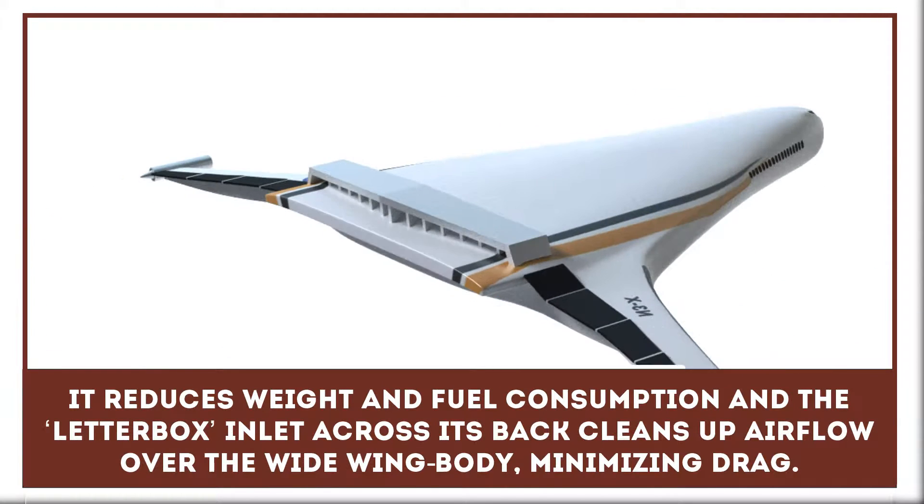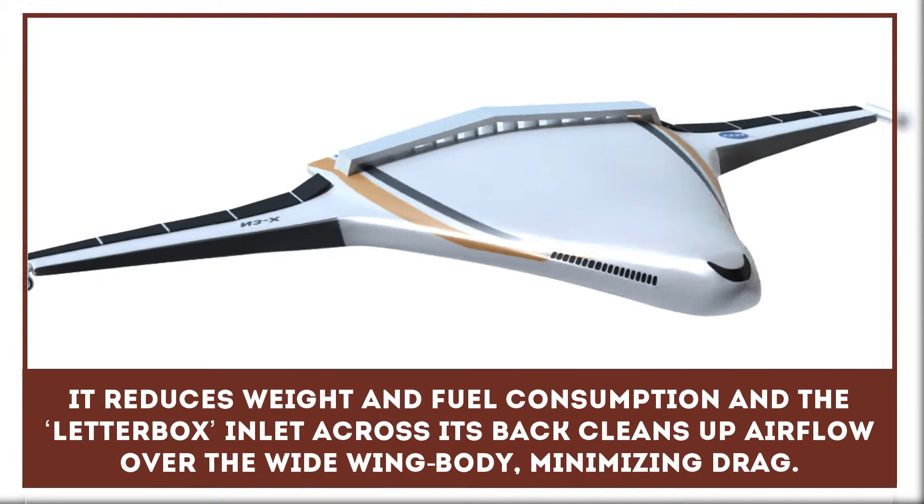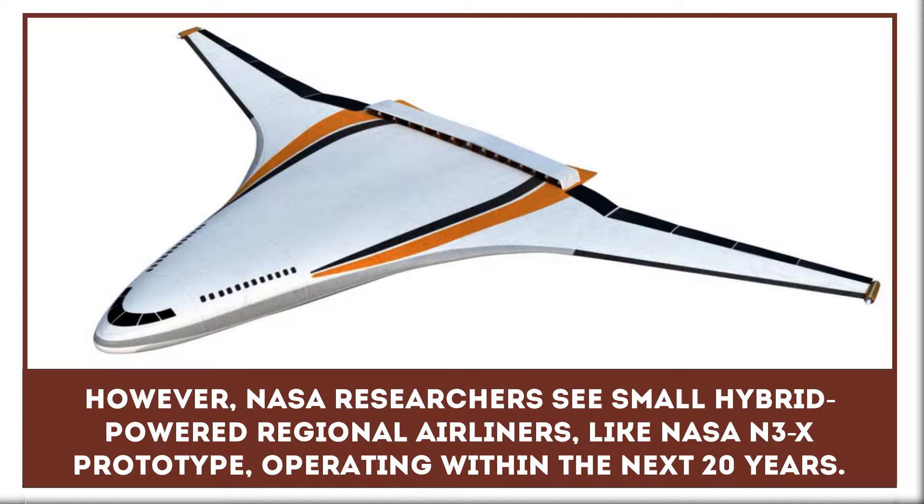Reducing weight and fuel consumption, the letterbox inlet across its back cleans up airflow over the wide-wing body, minimizing drag.